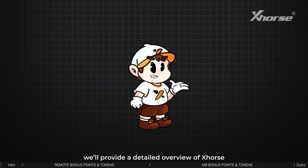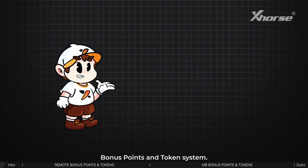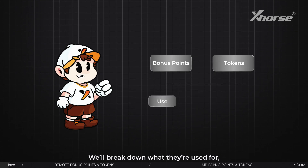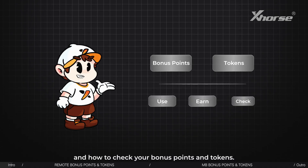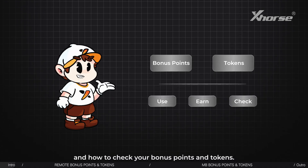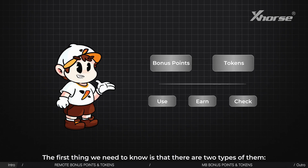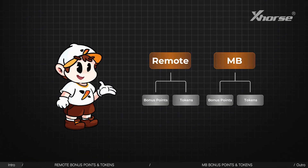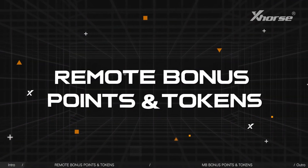In this video, we'll provide a detailed overview of X-Course bonus points and token system. We'll break down what they're used for, how to earn them, and how to check your bonus points and tokens. The first thing we need to know is that there are two types: Remote and MB. Remote bonus points and tokens.